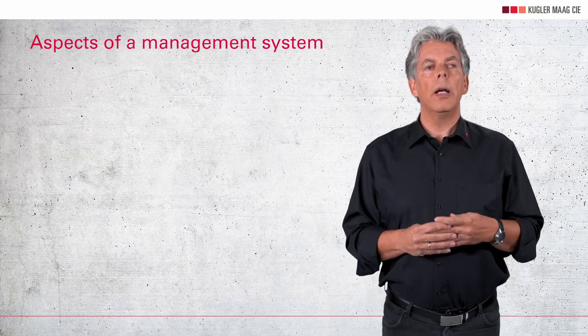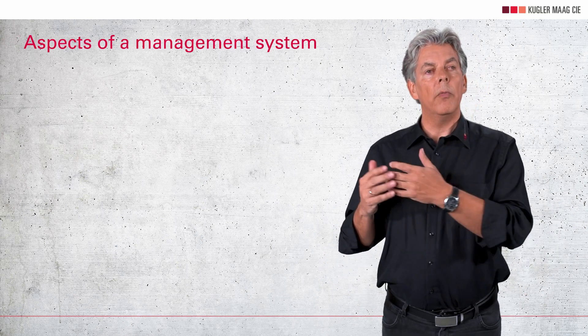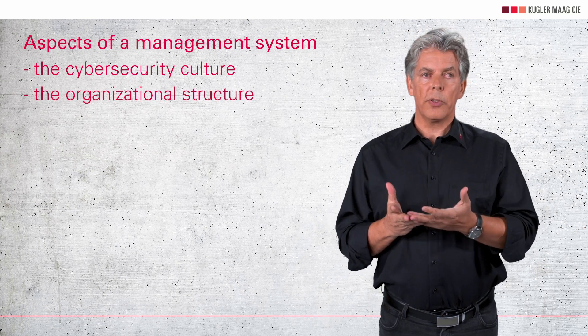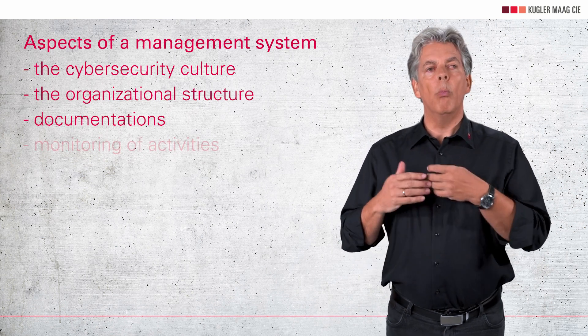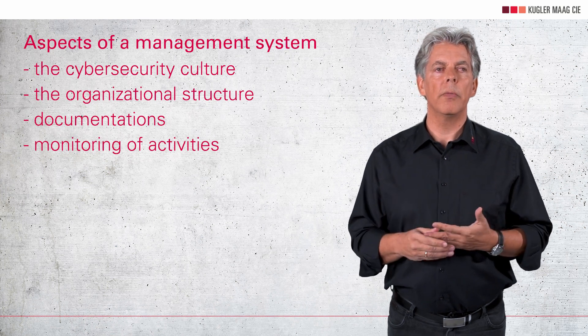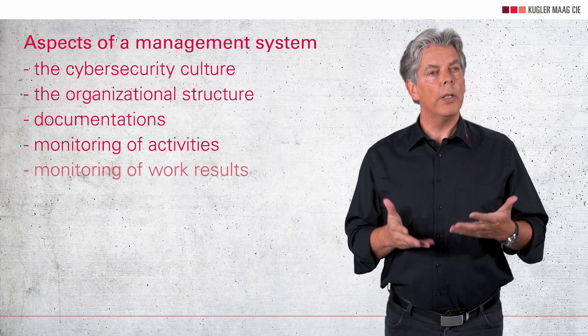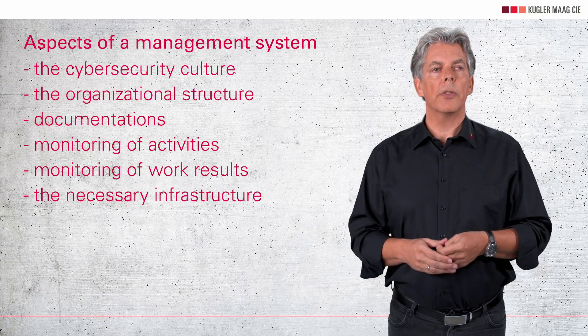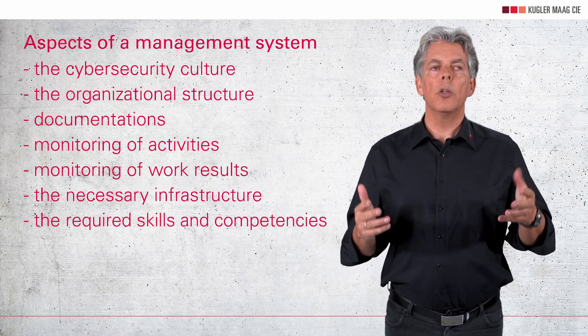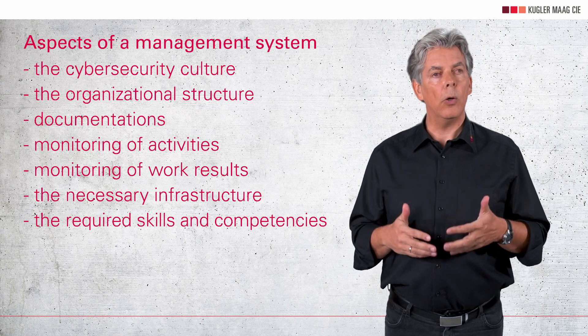In other words, a management system structures your company's approach to safety and security. Your employees can concentrate on the various tasks at hand, and with the management system, they bring them together and operate the interfaces. Aspects of a management system include the cybersecurity culture, the organizational structure, the documentation of the required development processes and procedures, monitoring whether the work actually performed is in accordance with those processes, monitoring whether this work results in appropriately secure products, the necessary infrastructure, and the required skills and competencies — including how to maintain the security of a product over its lifetime.